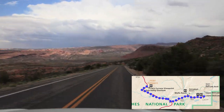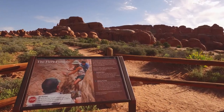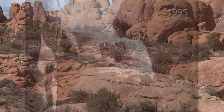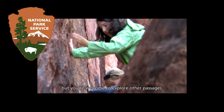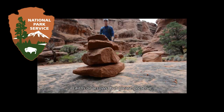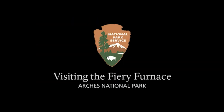The road next leads to the Fiery Furnace. Here you can take a ranger-led hike, but you have to purchase your tickets in advance to guarantee a spot. Unfortunately, the only video we have of it is from 1995. Arches is known for its vibrant color, whimsical shapes, and vast desert landscape.